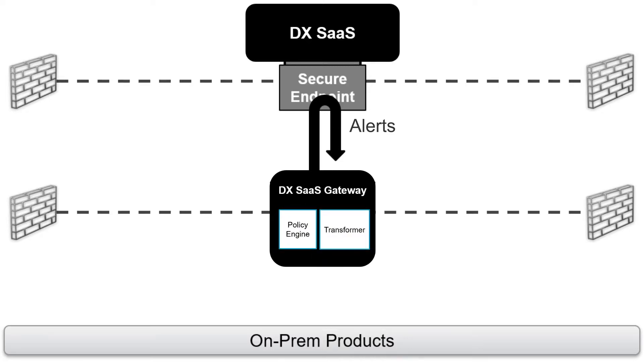Internally it is made out of a simple policy engine and a transformer. They work together to take all the incoming data, transform it to the right formats and route it to the right endpoints to your on-prem products for ticketing, notifications, or any in-house tools. And just like that, all data has moved from the DXSAS cloud to your on-prem solutions with complete security and protection.